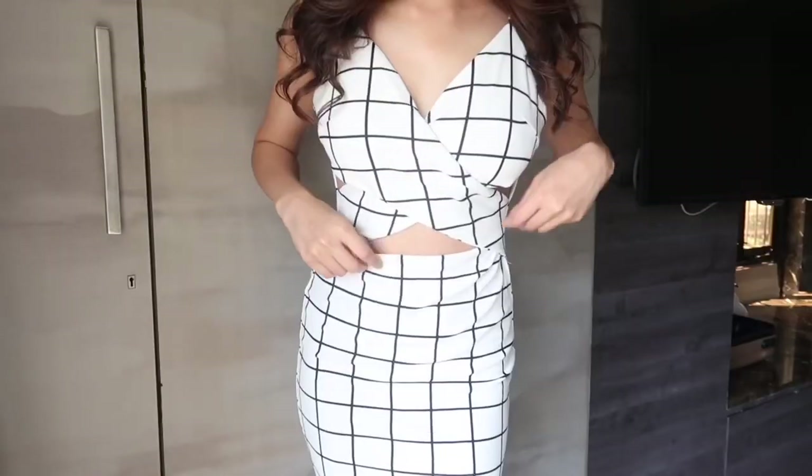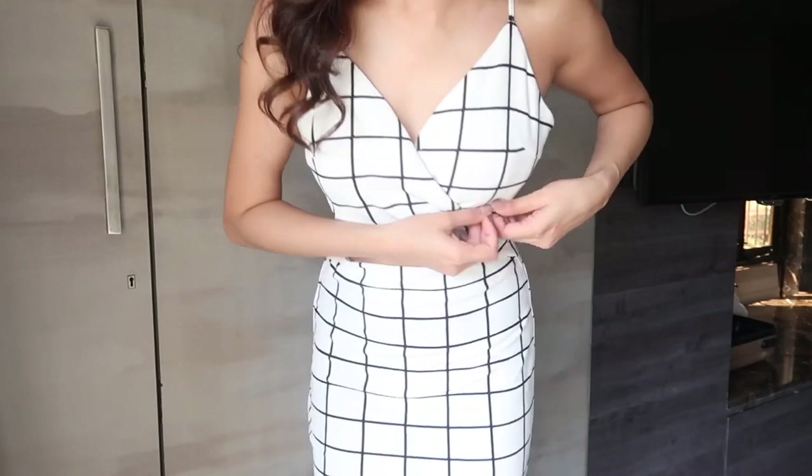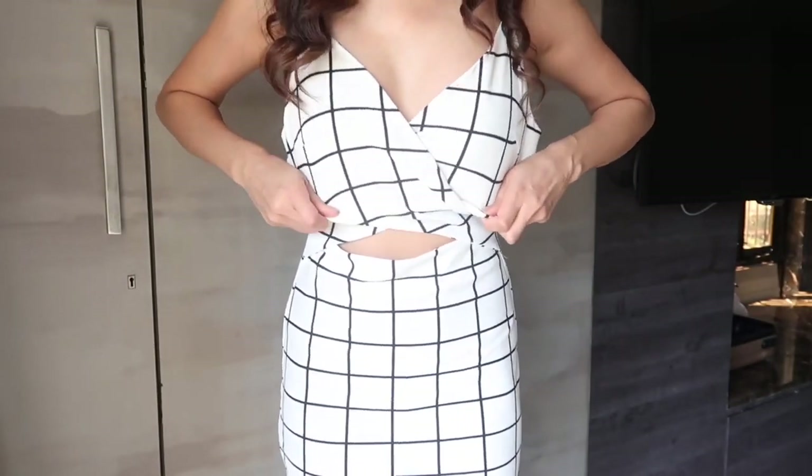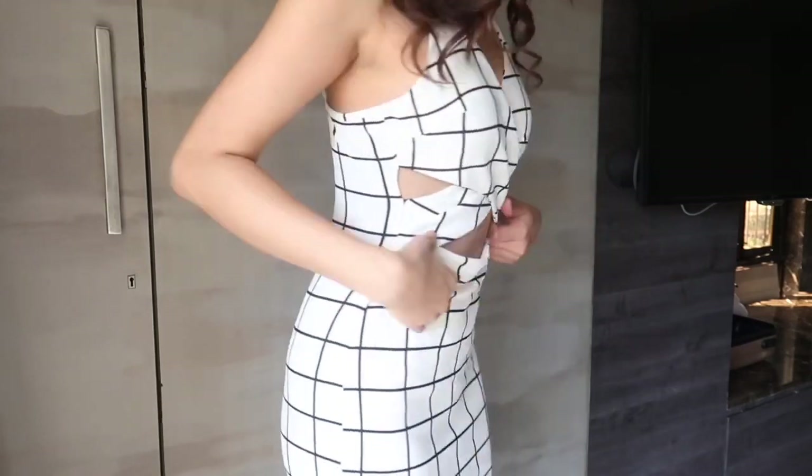Moving on to a dress — it's the same pattern but the other way around. It's white and is a midriff dress with cutouts here and also on the side. It's very polished and classy, perfect for a cocktail event, clubbing, dinners, or dates. You can throw on a jacket with heels or wear sneakers depending on your style. Now that I'm wearing it, it's not that well-fitted — there's a little bit of gap and some under-boob showing. If you have big boobies, stay away from this because it's going to show underneath. I'm not 100% sure about this dress.